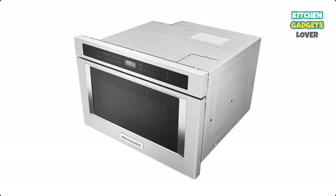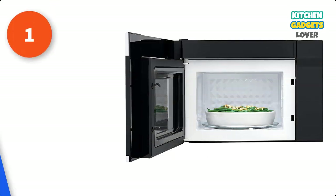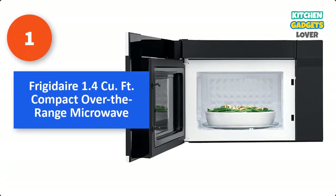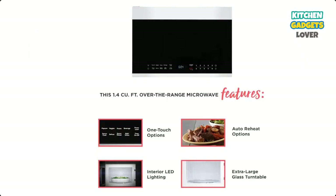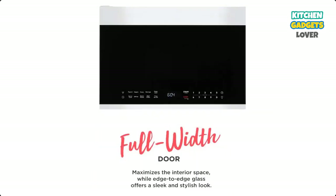Below, the best microwaves you can buy right now. Number 1: Frigidaire 1.4 Cu Ft Compact Over-the-Range Microwave. The full-width door maximizes the interior space, while edge-to-edge glass offers a sleek and stylish look. One-touch buttons let you cook baked potatoes, popcorn, or even add 30 seconds with the touch of a button.